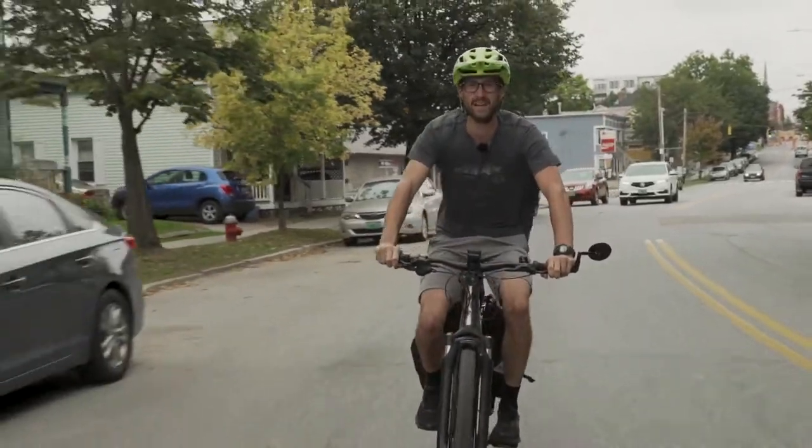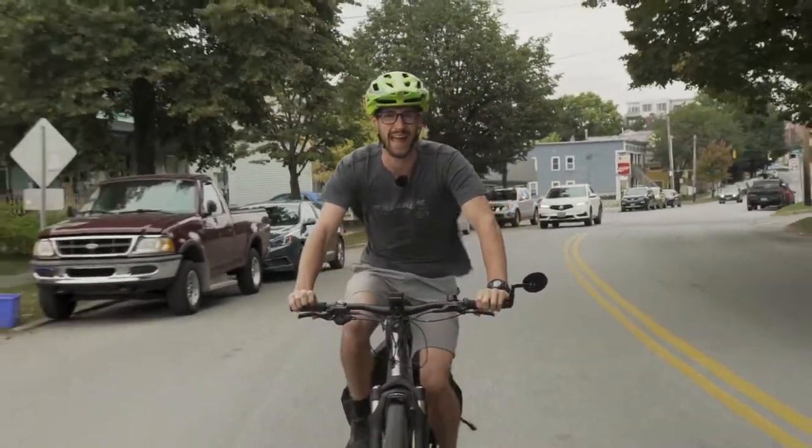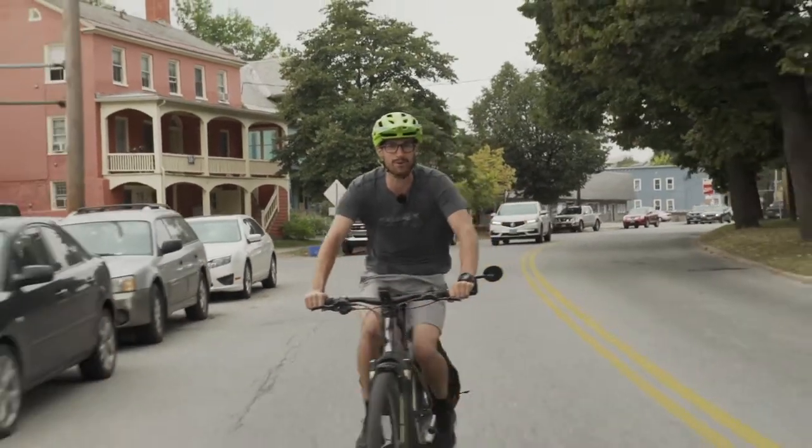Hey, this is Luke with Ski Rack. We're here with our friends at Local Motion and we're here to talk about how awesome riding an e-bike in Burlington can be.